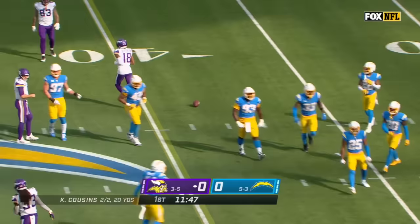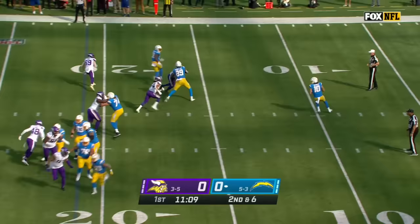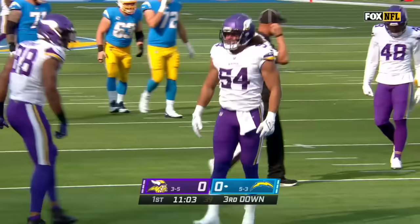Allen and Mike Williams — pretty good duo on this side as well. On second down, Herbert in trouble and he's sacked back at the five. Eric Kendricks with his fourth sack of the year.